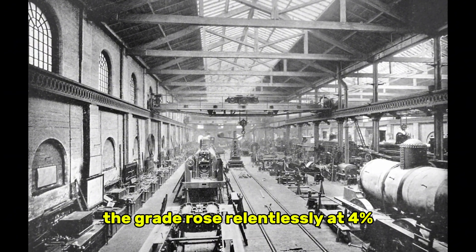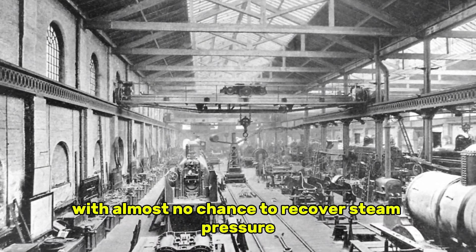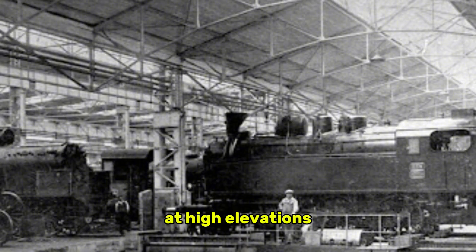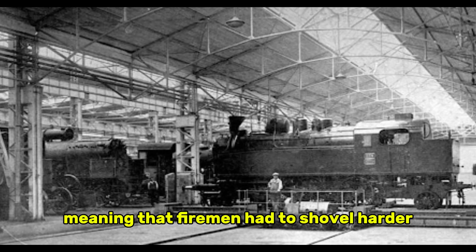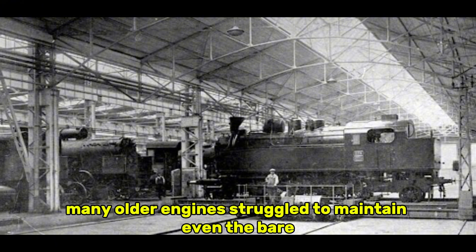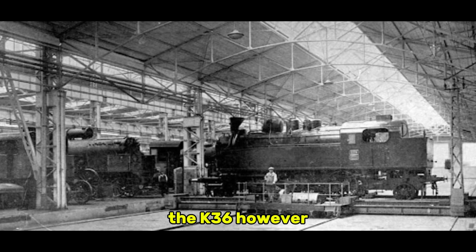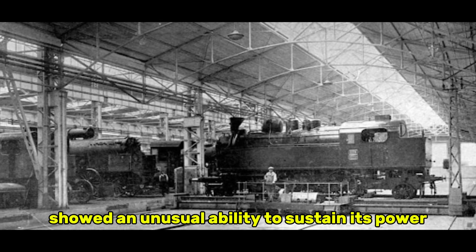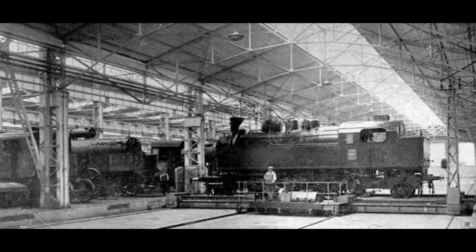The grade rose relentlessly at 4%, forcing locomotives to work at full throttle for long stretches with almost no chance to recover steam pressure. At high elevations, thinner air robbed boilers of efficiency, meaning that firemen had to shovel harder just to keep the locomotive alive. Many older engines struggled to maintain even the bare minimum pressure required to move tonnage. The K-36, however, showed an unusual ability to sustain its power. Its large firebox and generous boiler surfaces gave it the breathing room other locomotives lacked, allowing it to build steam steadily instead of in desperate bursts.